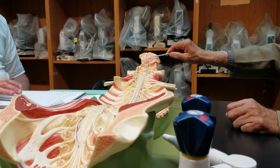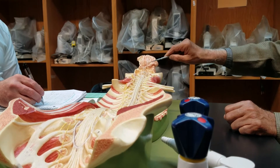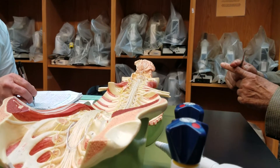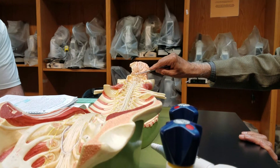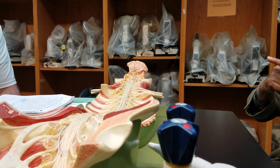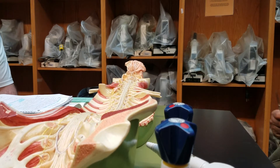Look at the olfactory tract; this is the olfactory bulb. You can see the optic nerves — the optic nerves cross, the left goes to the right and the right goes to the left. That crossing point is called the optic chiasma, or as per your book, it's called the optic chiasm.